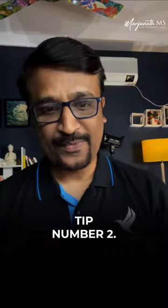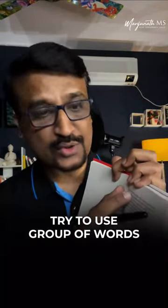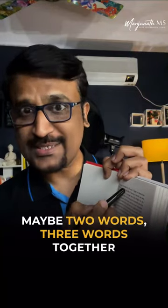Tip number two: instead of reading word by word, try to use a group of words — maybe two words, three words together.